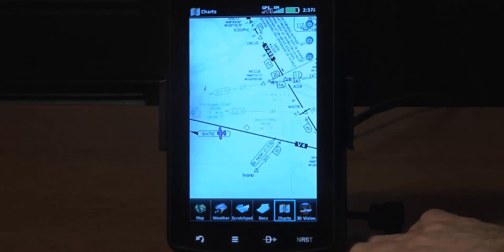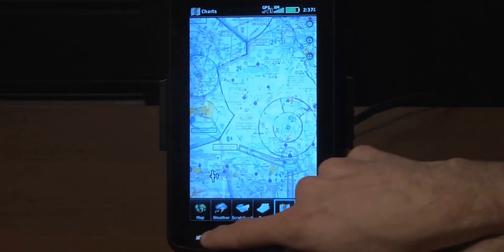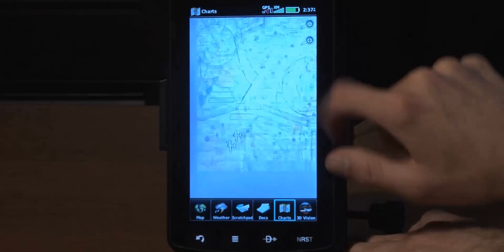Thanks to the expanded offering of electronic charts, the AERA 796 takes you one step closer to a paperless cockpit. Geo-referenced Garmin flight charts, IFR enroute charts, and VFR sectionals all come preloaded for the US.